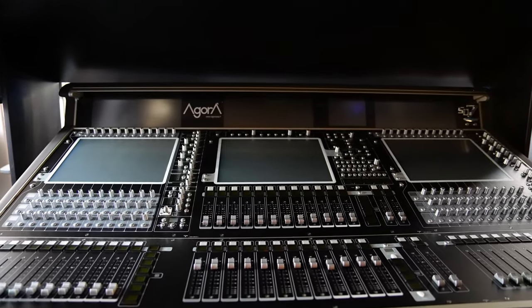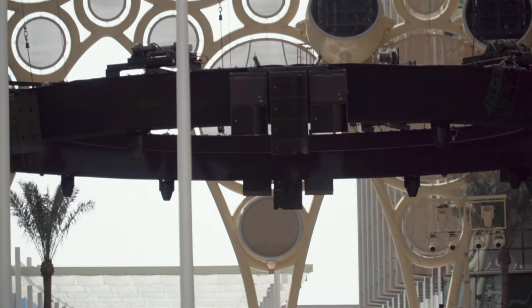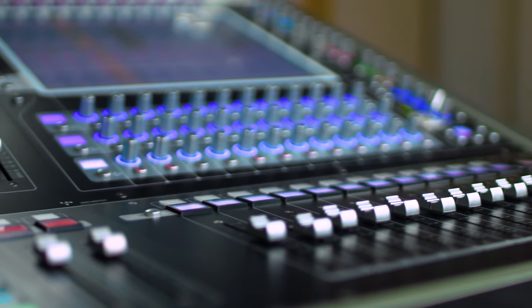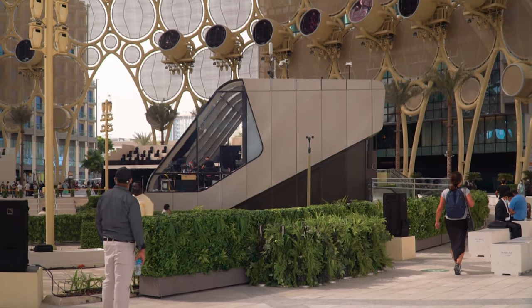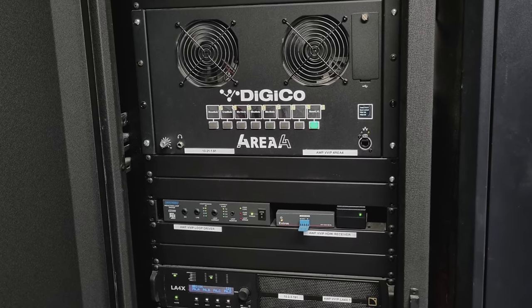Agora supplied a system we designed, which was an L-Acoustics A15 central system. In terms of the control side, at the peak of it, we had a pair of Quantum 7s on front of house for the opening ceremony, a pair of Quantum 7s on monitors, a pair of Quantum 7Bs on broadcast, and one Quantum 7 dual engine in the control room directing traffic, plus three 4E4 frames doing various other matrixing duties.